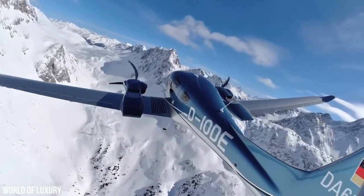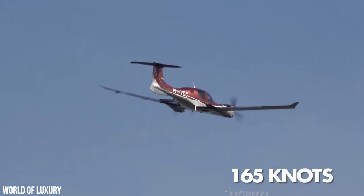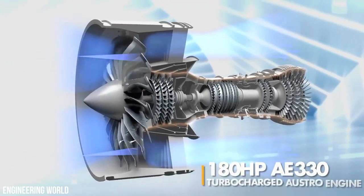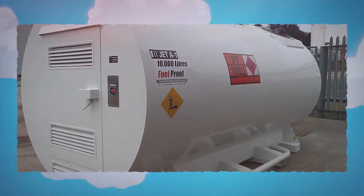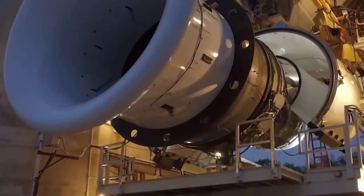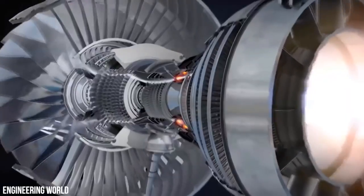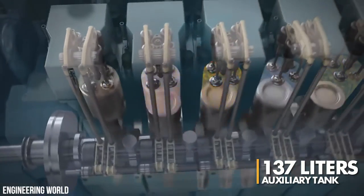When it comes to performance, the Diamond DA-62 does not disappoint. It has a long-range cruise speed of 151 knots, a normal cruise speed of 165 knots, and a maximum takeoff weight of 5,071 pounds. The aircraft is powered by two Austro Engine 180 horsepower AE-330 turbocharged, common rail-injected 2-liter diesel engines that are compliant with a range of fuels, including Jet A1, Jet A, TS-1, RT, No. 3 Jet Fuel, and JP-8. Each engine drives an MTV-6-RC-FCF-194/80 three-bladed constant speed propeller, and fuel is supplied from a 189-liter main tank and a 137-liter auxiliary tank.